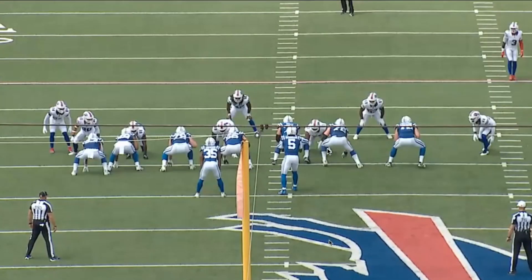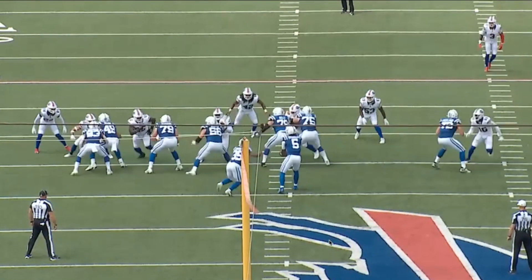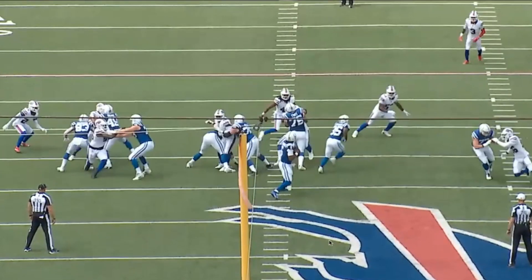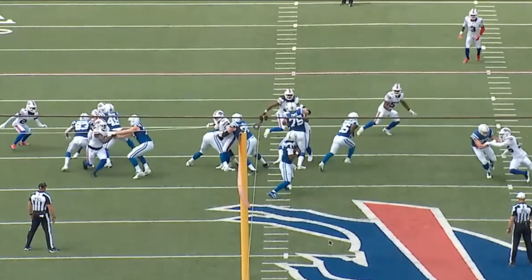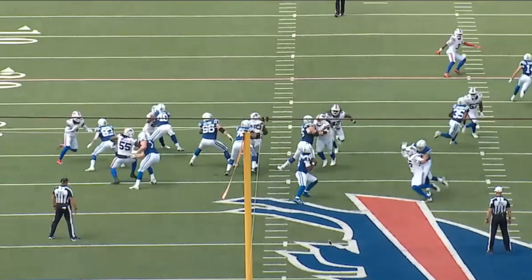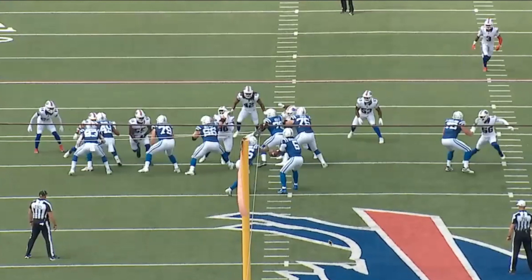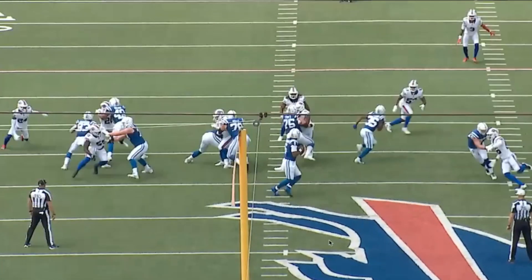The positions we need to worry about here: right guard — that is the worst position on this offensive line, everybody knows it. Then you have the rookie right tackle filling in for Braden Smith. Freeland does a good job locking his man up initially, but he starts to get bull rushed and can't stop it. He ends up in the lap of Anthony Richardson as AR steps up — but all in all, that one wasn't terrible.